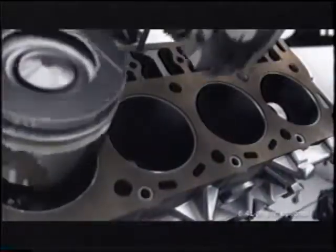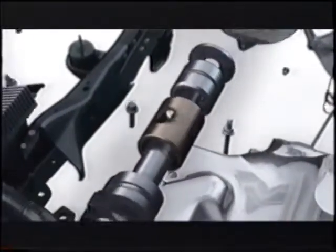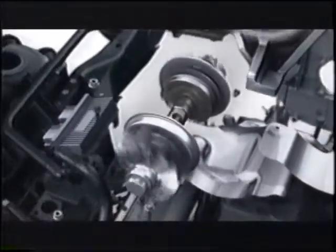The new F-Series Super Duty features an all-new 6.4-liter Power Stroke diesel with dual turbos — one to get things moving off the line, and another to keep things moving at higher speeds.